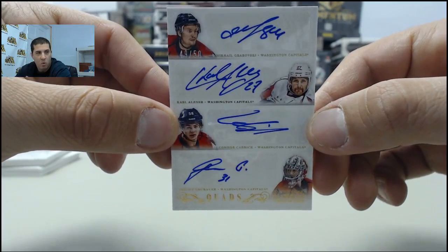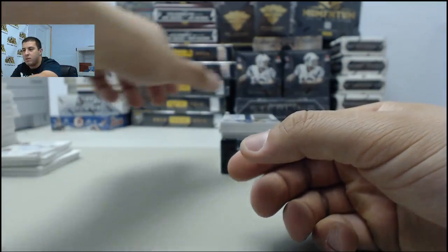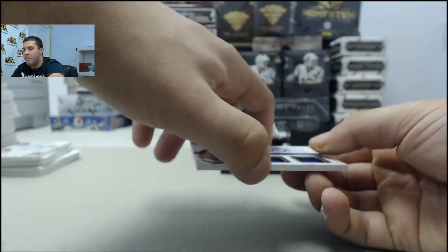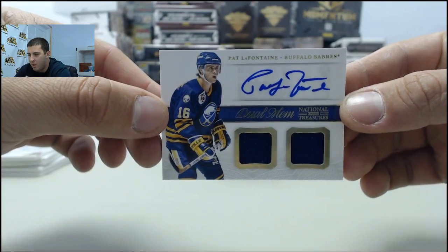Next up, we have a 49 of 50 quad auto. Next up in the box, we have an auto dual mem — Pat LaFontaine, going to the Sabres.